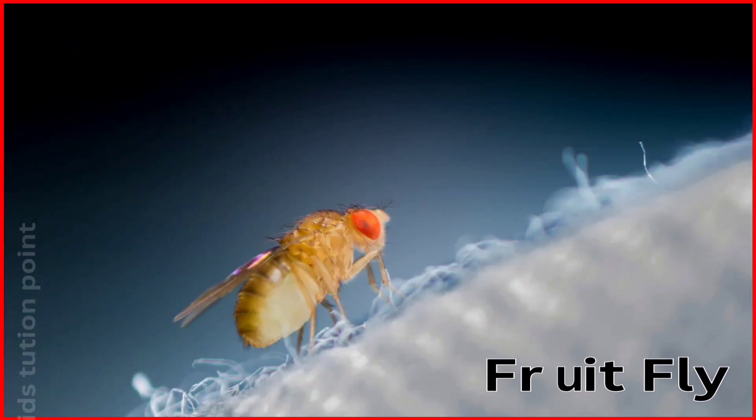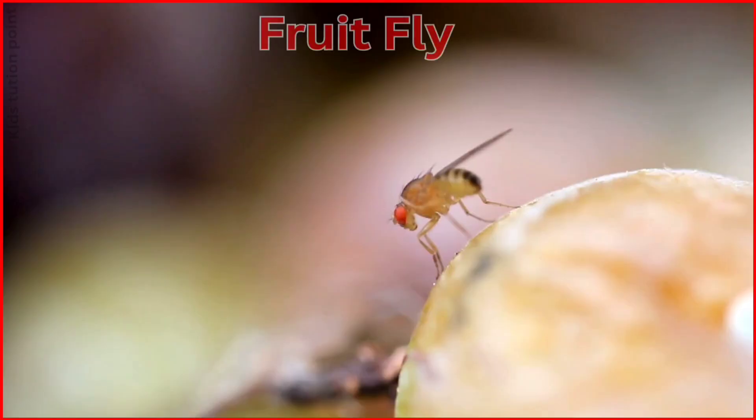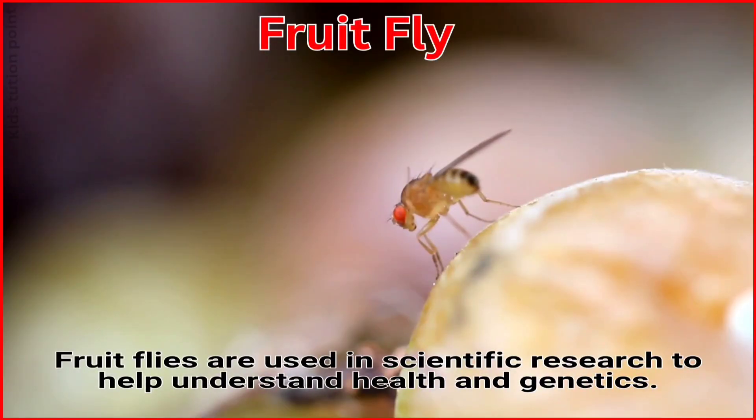Fruit Fly. Fruit flies are used in scientific research to help understand health and genetics.